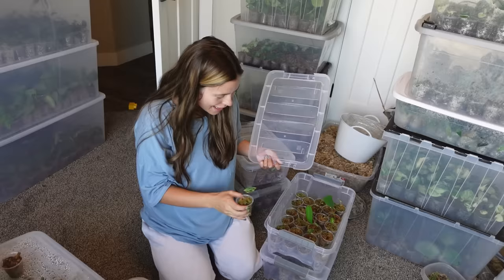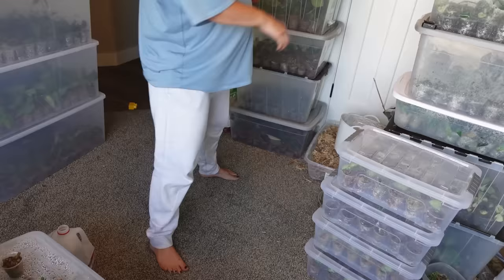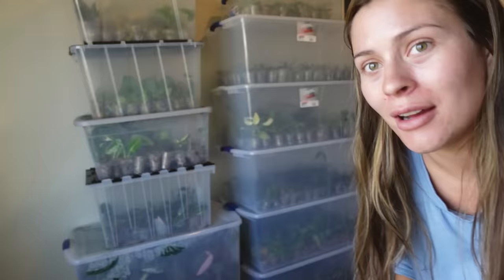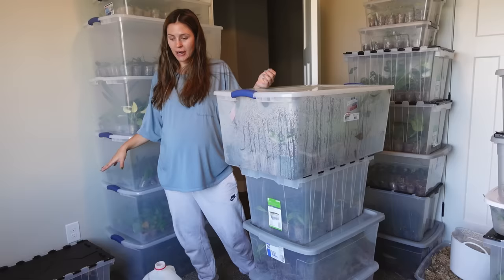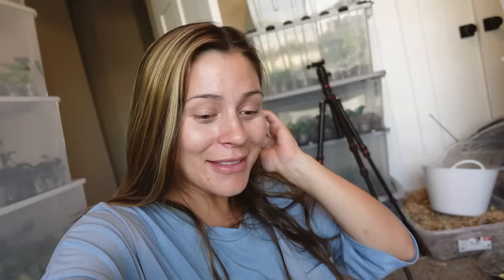Oh my gosh, these are Syngonium Confetti — also look really good! I love when I do this whole node thing and the plants just come in perfect. Now I'm getting tired but I still have two rows of boxes to go through. That is the last box — none of those are ready, it's a fresh box. We went through all the boxes and this is what we ended up with. I didn't end up filling up the tray like I wanted to. That is Tuesday of a week in the life of owning a very casual online plant shop.